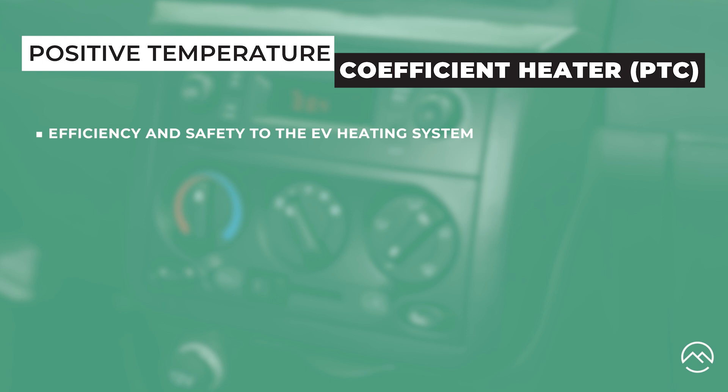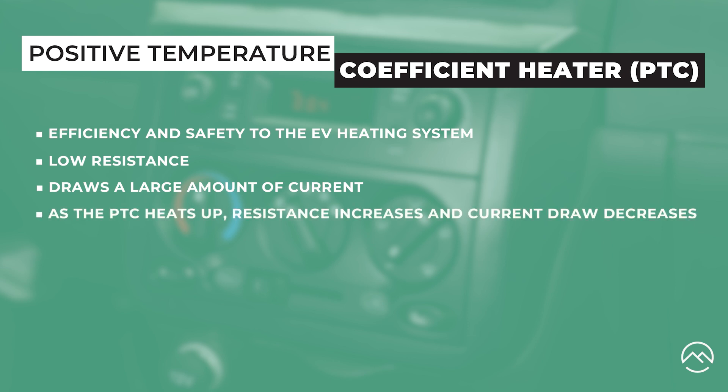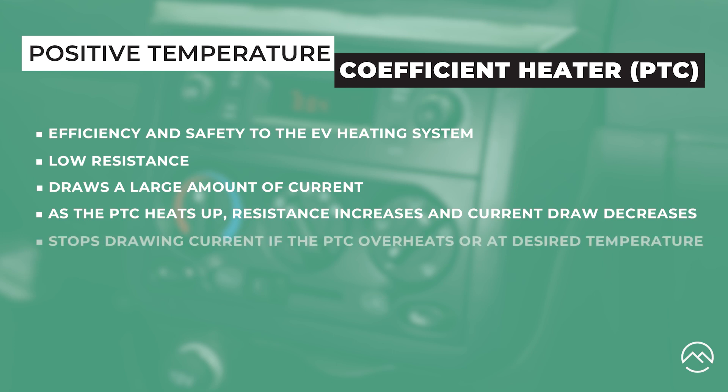When power is first applied to the PTC heating element, it has a low resistance and draws a large amount of current. As it heats up, the resistance increases and the current draw decreases. This makes a PTC heater inherently both safe and efficient. The PTC heater will also stop drawing current if it overheats or when it reaches the desired temperature.